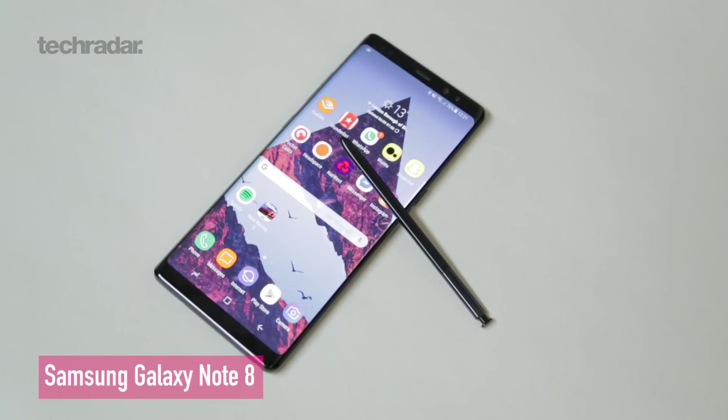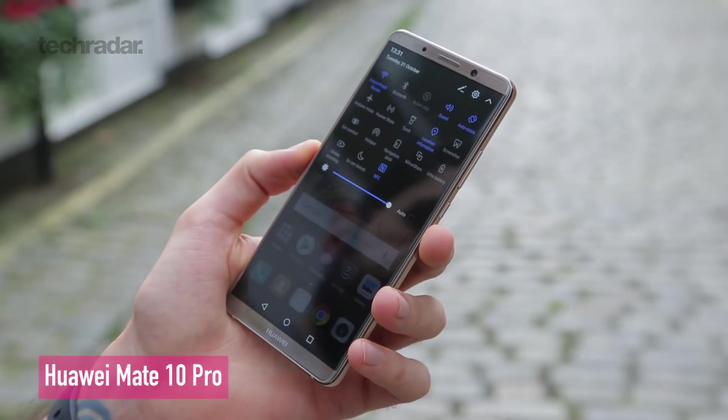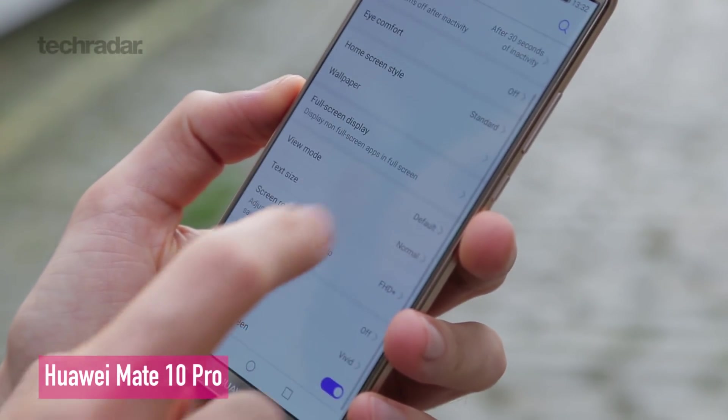The only downside to stock Android is you haven't got the bells and whistles some other manufacturers apply. For example, Samsung with the S Pen enables a whole load of integration, and Huawei lets you quickly organise your home screens and toggle the app tray. You can always install a custom launcher, but if you're getting this phone you'll probably want the stock Android experience — just know it's good, but not as tweakable as others.